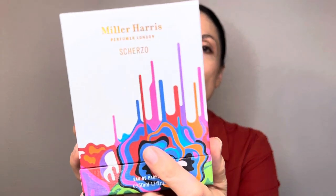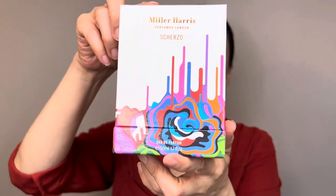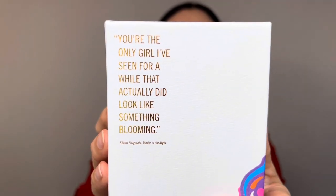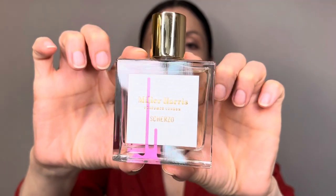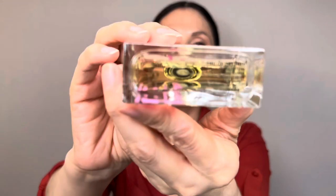Another one from Miller Harris — this is called Scherzo. Look at the box, it's so nice, very colorful. The saying on the back of the box reads: 'You're the only girl I've seen for a while that will look like something blooming.' I also bought this fragrance at Anthropologie. I really like the notes on it, and the bottle is very simplistic and artistic at the same time. This is the regular size — 1.7 ounces. I didn't see a bigger size on this perfume.